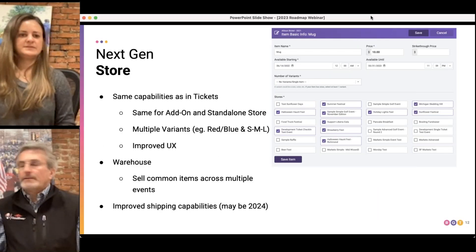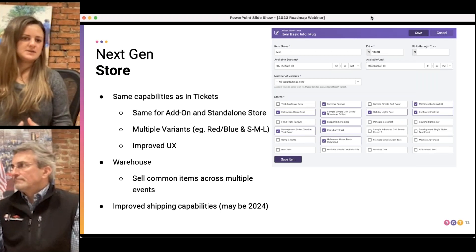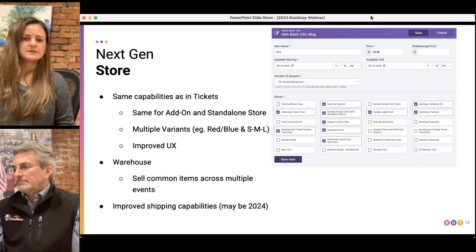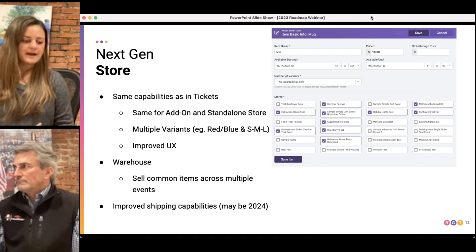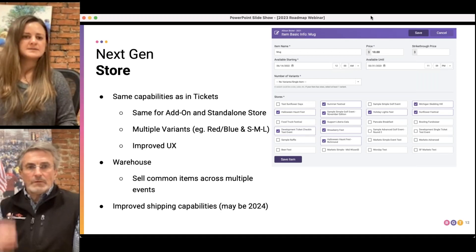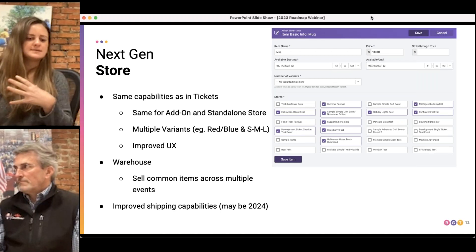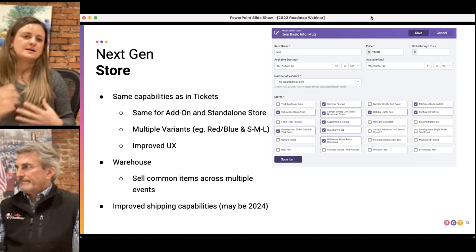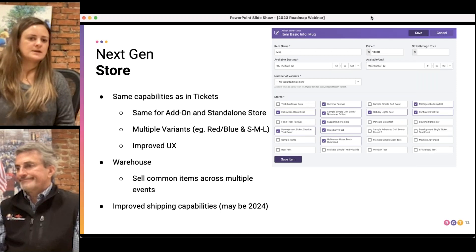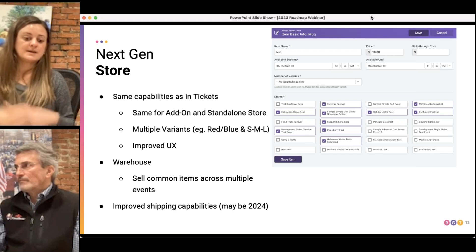In ticket signup, we introduced the next generation of store — a new way of handling the upsell of additional items or through a standalone store. One of the powerful features we rolled out is the concept of a warehouse, where you can have inventory management across all of your ticket events. This is a request we've gotten a ton from RunSignup customers over the years — being able to share that inventory across races A, B, C, and D and keep that in sync in real time.